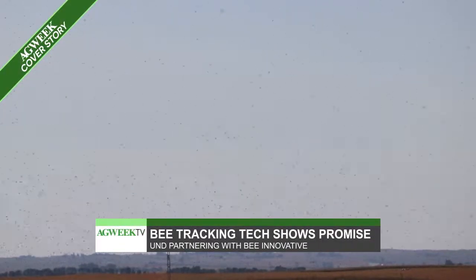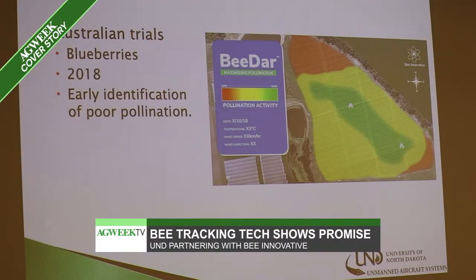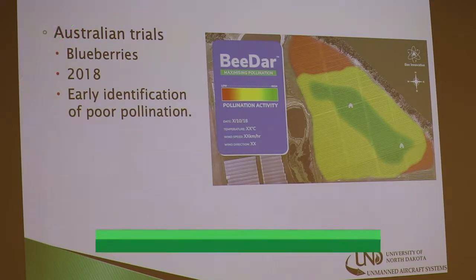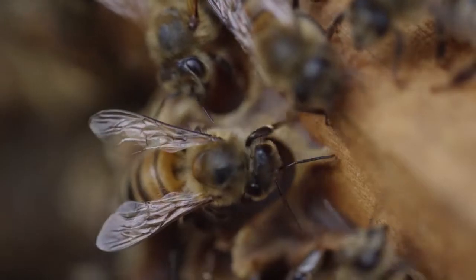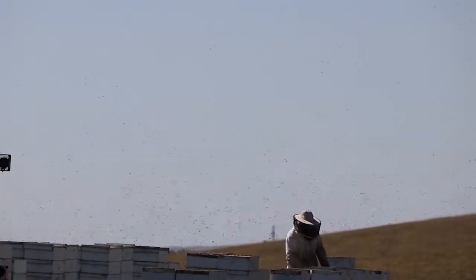Bee Innovative is an Australian company that brought its BeeDar bee tracking technology to North Dakota last summer in a partnership with UND. The idea is to monitor where bees are pollinating a crop, then move them to where they're needed.